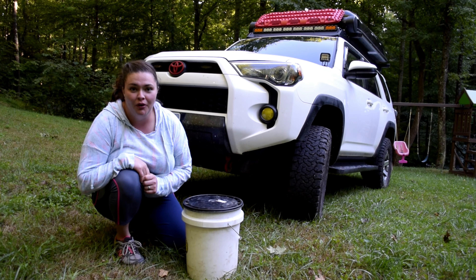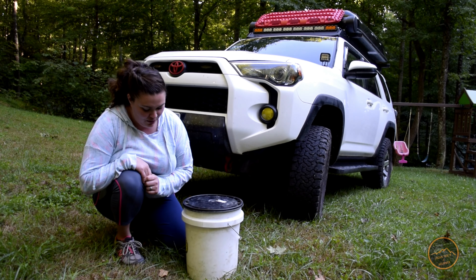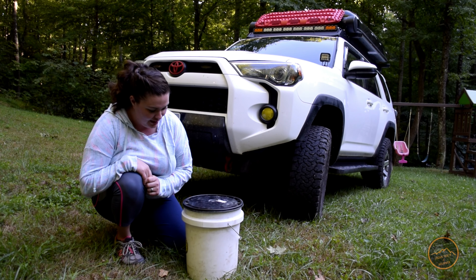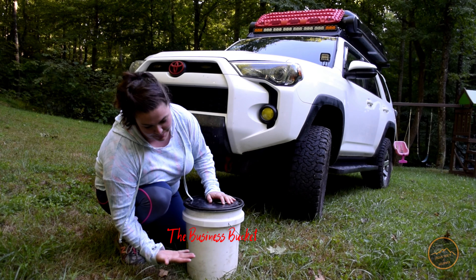Hey guys, what's up? It's Mariah from Logan Party Forerunner. Welcome to our channel and thanks for joining us today. Today we're going to talk about the business of doing business while you're out in the woods. This is what has worked best for us and we like to call it the business bucket.